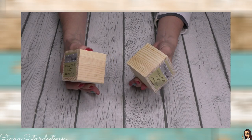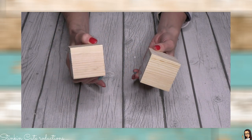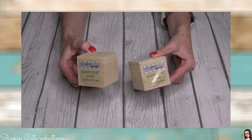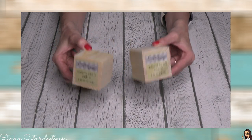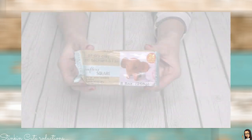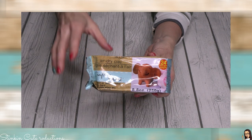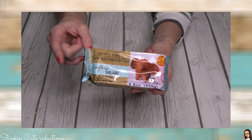My Dollar Tree got wood cubes in — these measure out at two and a quarter inches by two and a quarter inches. I know some YouTubers have already hauled these, but mine just got them in. I picked up eight of these. Also, this Christmas when I was doing my fondant ornaments, so many of you said that Dollar Tree had air dry clay. My store never got it, but look what they got now — air dry clay, 8.8 ounces.